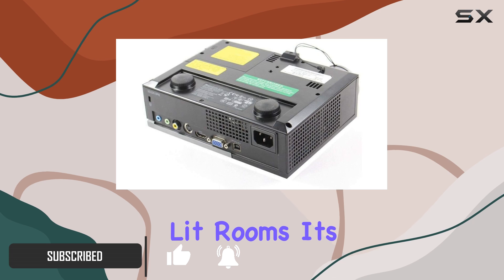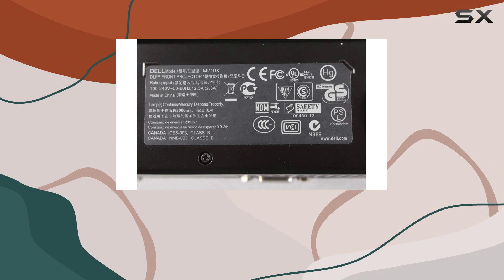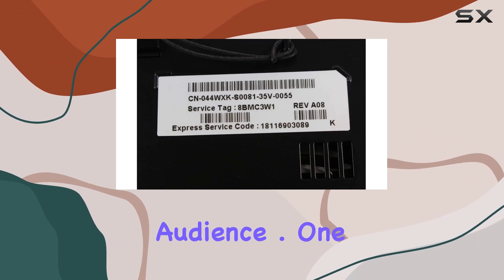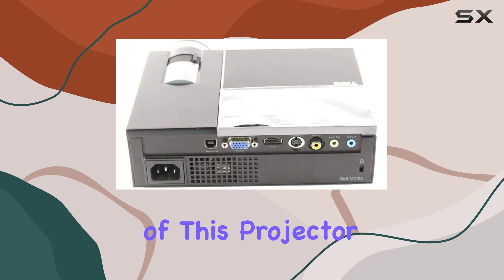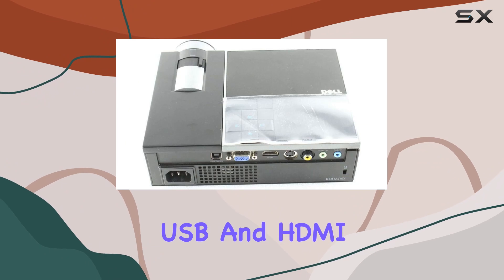Its XGA 1024 by 768 native resolution offers significantly more pixels than SVGA, providing crisp and detailed images for your audience. One standout feature of this projector is its versatility in connectivity, with DisplayPort, USB, and HDMI ports.